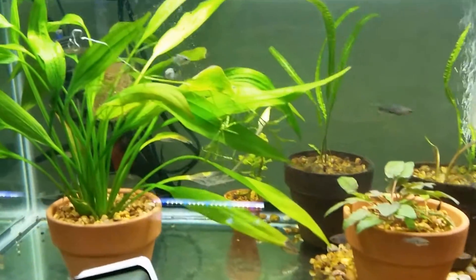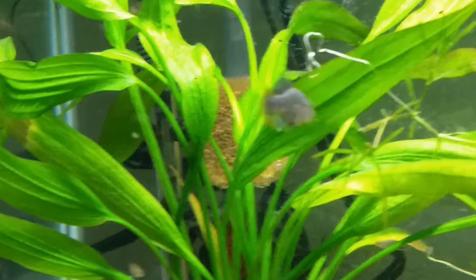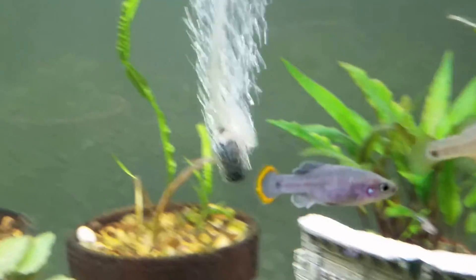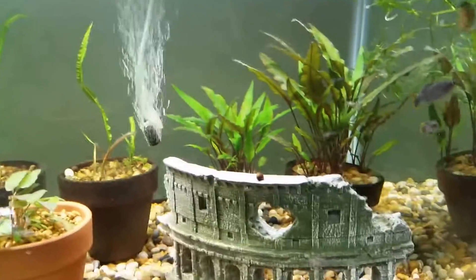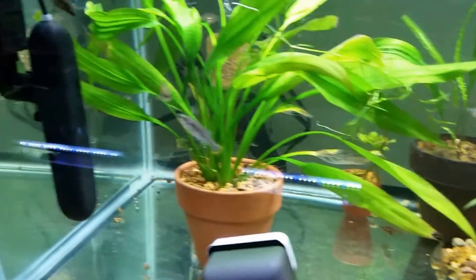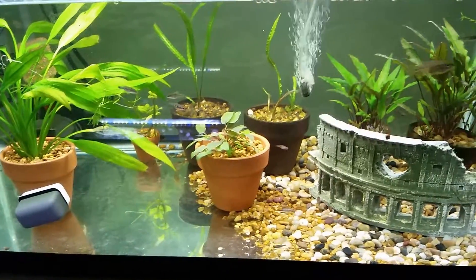We'll start off with my Zoogeneticus tequila, Rio Teochitlan tank. The tequilas are actually probably my favorite fish in the fish room. There's a male right there and a pregnant female. There's a pretty large group — you can see all my fry in here. There's at least 50 of them, which I think is just phenomenal. Beautiful little fish. Zoogeneticus tequila, Rio Teochitlan.